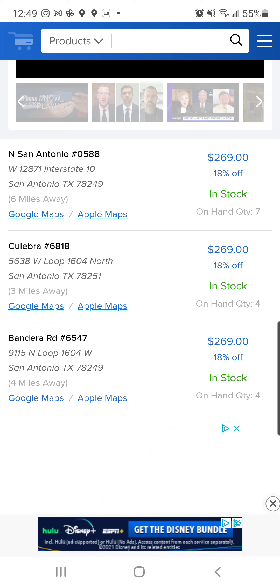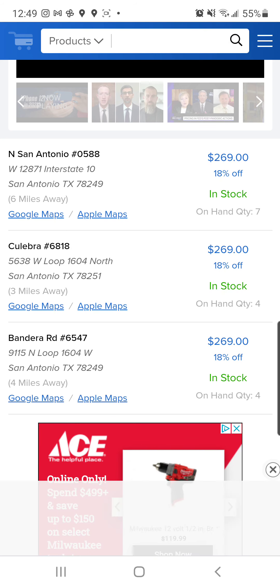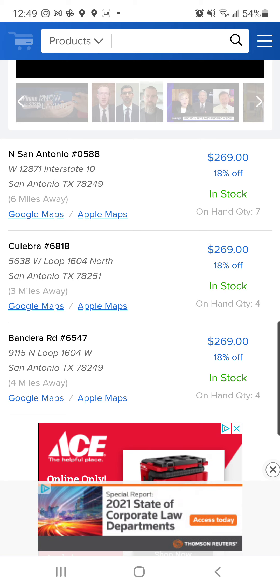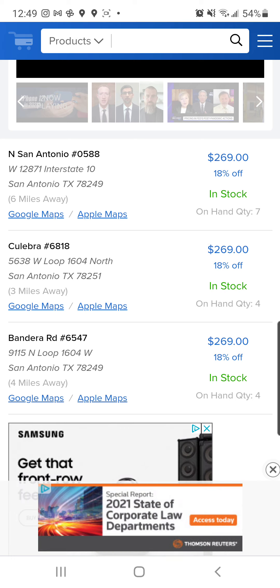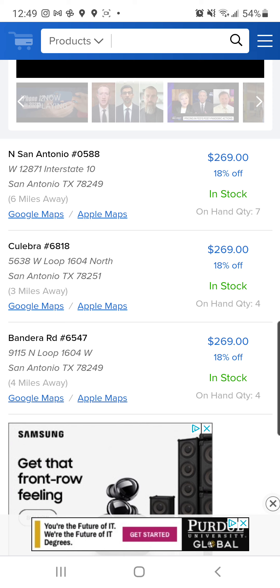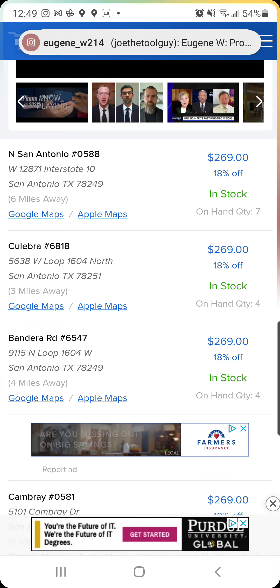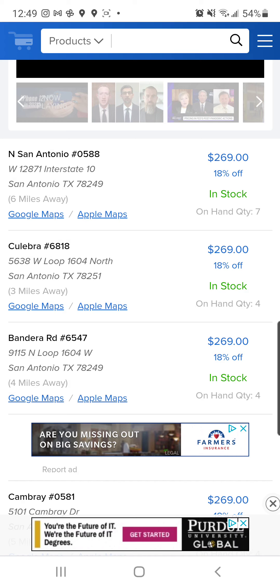Now I haven't had a chance to go test this in store yet, but the hacks are live. I'll leave a link to BrickSeek in the description down below. You guys are going to want to get on this fast because the deals are supposed to start on Monday, and by the end of the day this will be all over YouTube with the nailers out of stock in most stores.